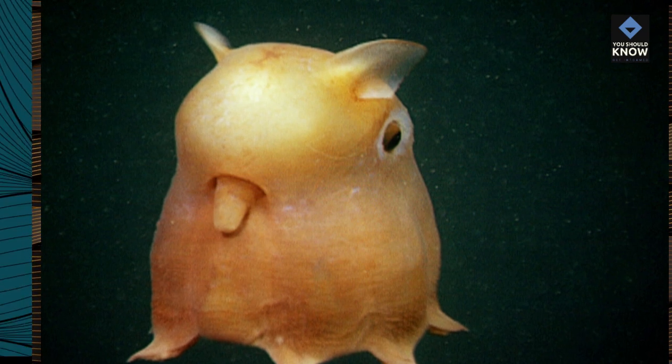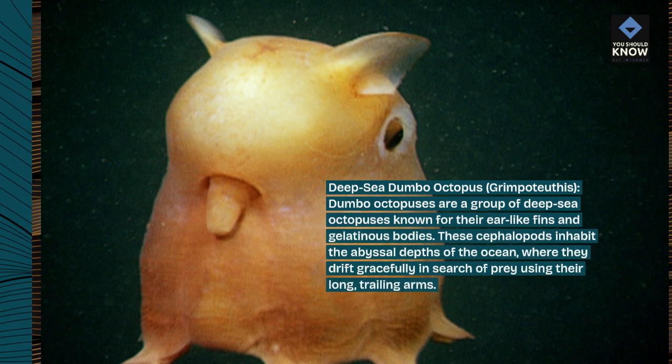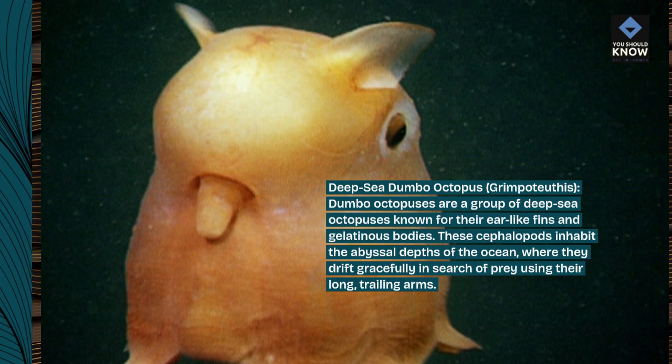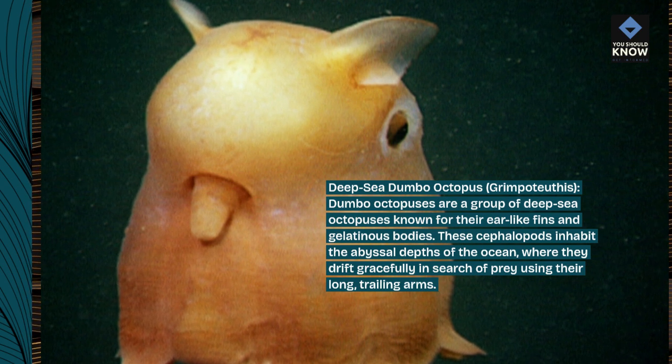Deep-sea Dumbo Octopus, Grimpoteuthis. Dumbo octopuses are a group of deep-sea octopuses known for their ear-like fins and gelatinous bodies. These cephalopods inhabit the abyssal depths of the ocean, where they drift gracefully in search of prey using their long, trailing arms.